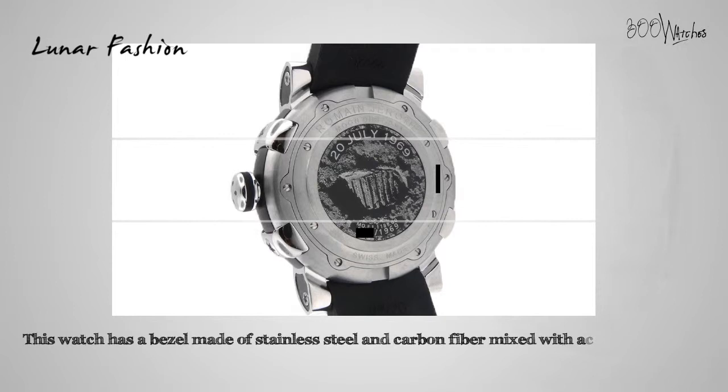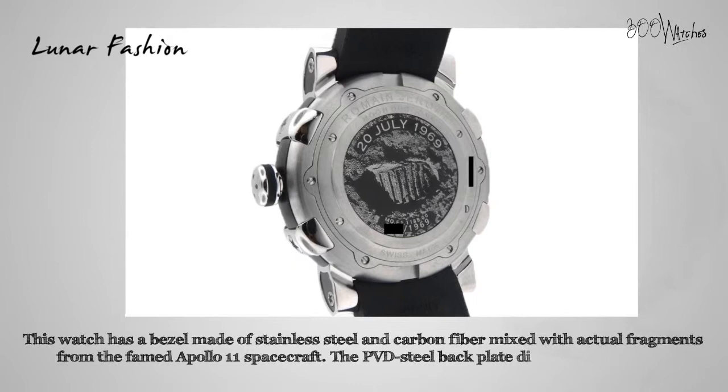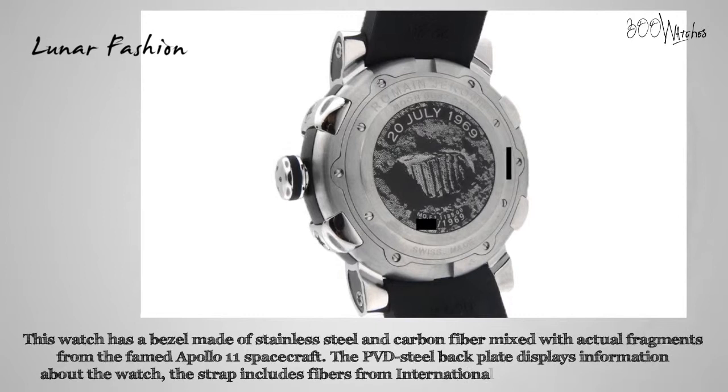This watch has a bezel made of stainless steel and carbon fiber mixed with actual fragments from the famed Apollo 11 spacecraft. The screwed-down PVD steel backplate displays information about the watch, and the black rubber strap includes fibers from International Space Station spacesuits.